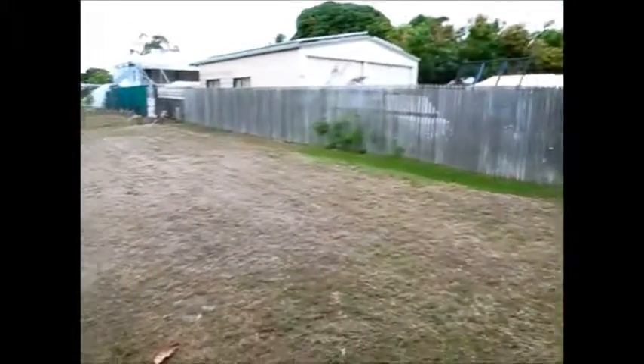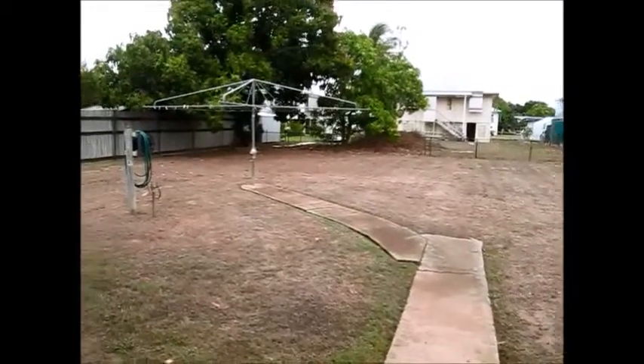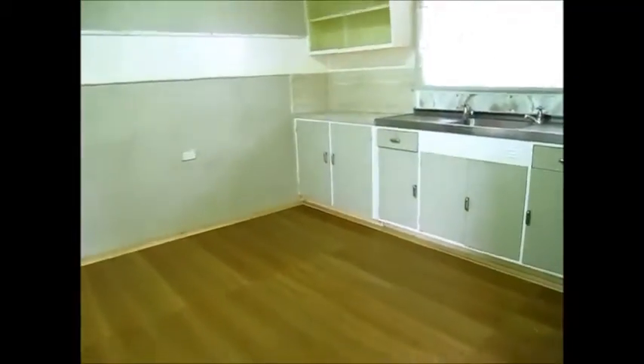That's the concrete underneath the home. I thought I'd bring you out here to show you the size of the block as well — 809 square meters with plenty of room given the way the house is positioned. We'll just duck up the back stairs. At the top of the back stairs there is a separate toilet, just in through that door, and into the kitchen.